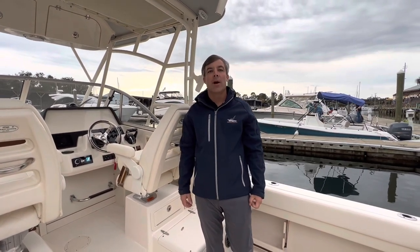Hello, my name is Kip Beaudry with MarineMax Pensacola. Today I'm going to take you aboard a 2023 Grady White 232 Gulfstream, a very unique cutty.